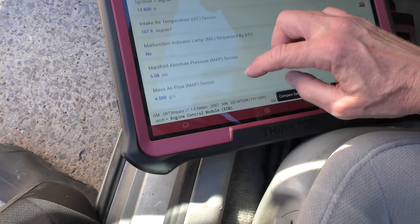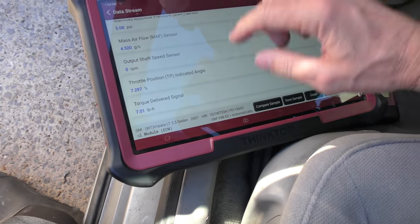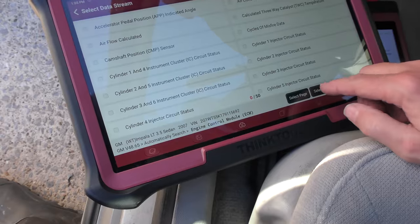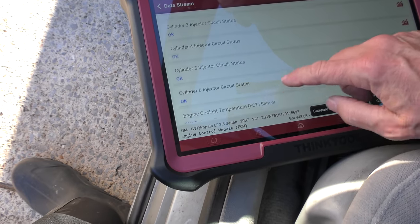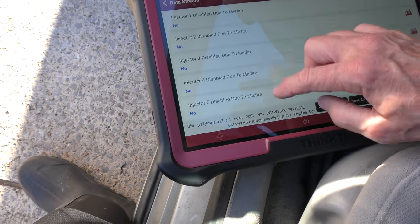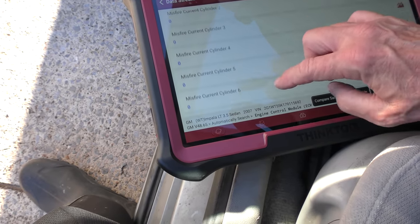Let's look at some of the transmission data — it's not moving so the output is zero and it's not slipping, that's good. Check out the misfire data: the injector circuits are all fine. Were there any misfires where they had to disable an injector? No, no, no — not for all six cylinders. Here's all the misfires: zero, zero, zero, zero, zero, zero. Quite impressive for a car with 460,000 miles on it.